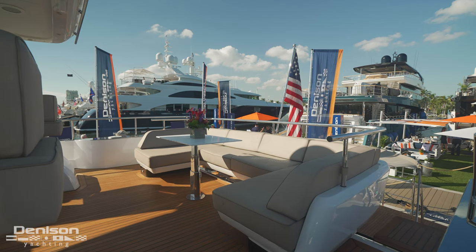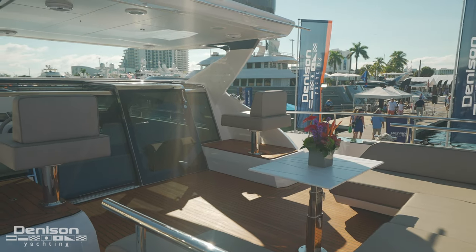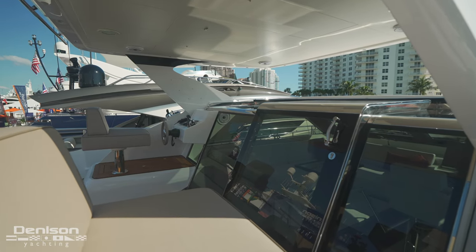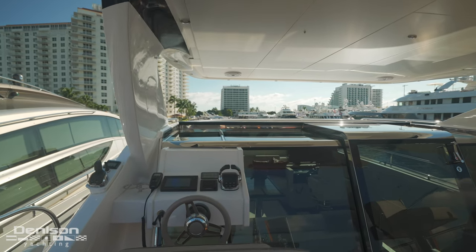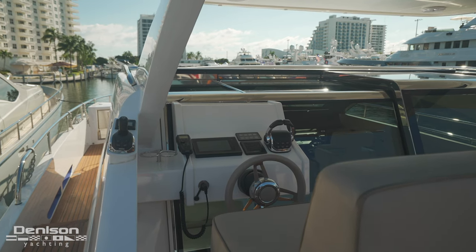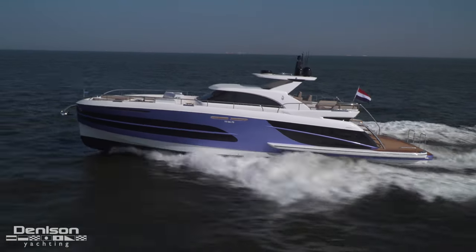Aft up here is our al fresco dinette — it's U-shaped with a tabletop and additional seating forward. These seats on the forward side are for the captain and the co-pilot; you can look out while you're running the boat from up here. This is one of three spots that you can run this boat from. Over here on the port side, you've got your Volvo Penta engine controls as well as a 12-inch Penta display that ties in your chart plotter, engine data, and things like that.